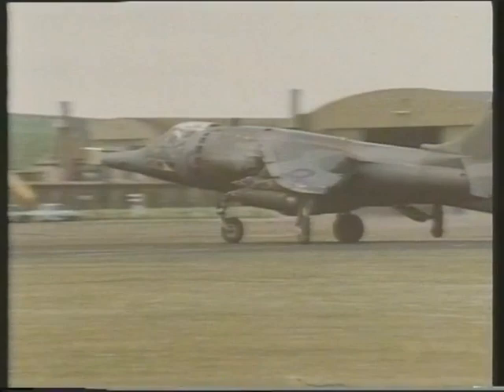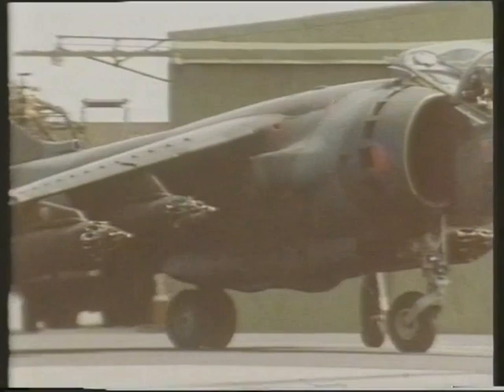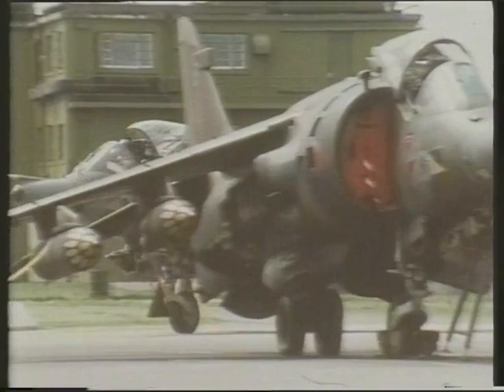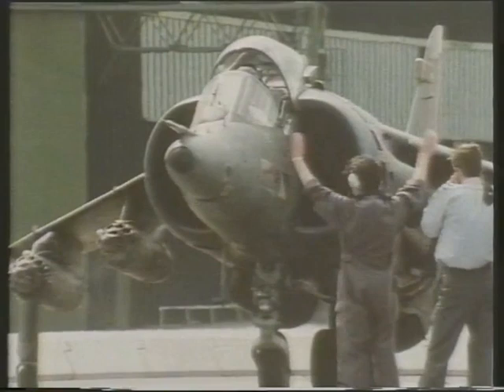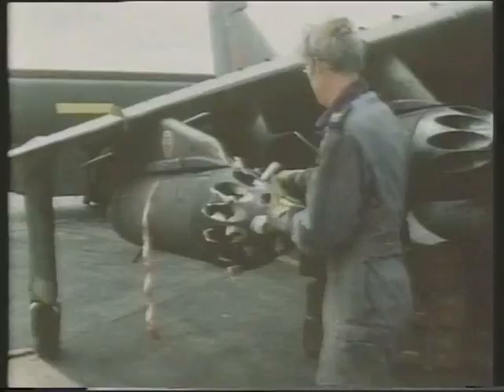Turn-round back at RAF Wittering — dubbed the home of the Harrier — is fast and efficient. The aircraft may have to be refuelled and rearmed, ready for another sortie. The Sneb rockets are fired through the aerodynamic cowling on the front of the pods and have to be replaced after each mission. There is no substitute for actual practice with actual weapons.